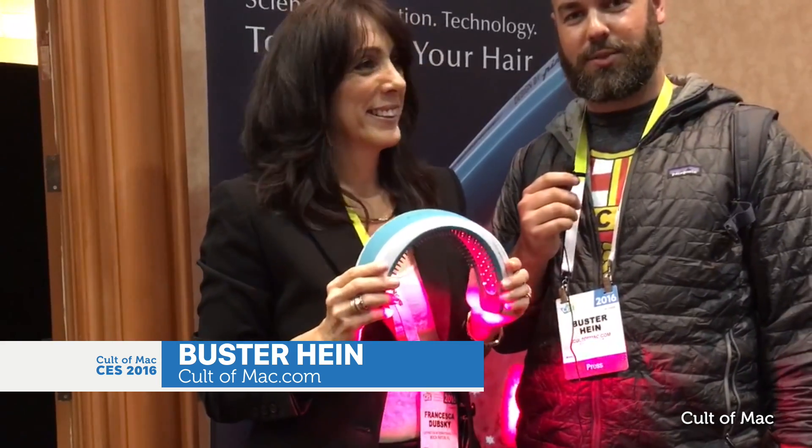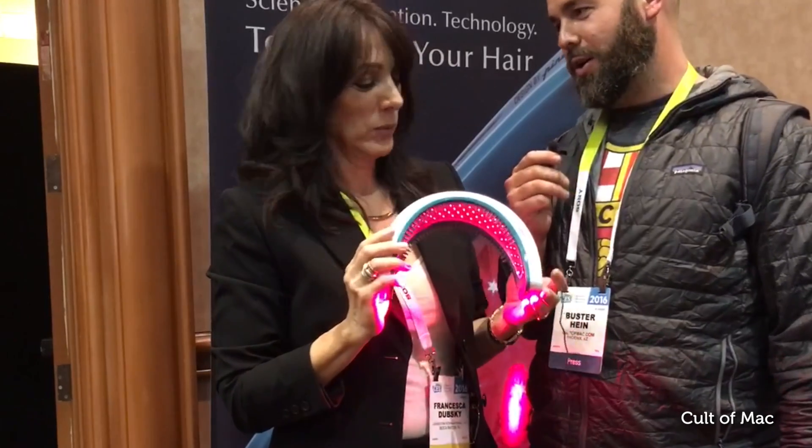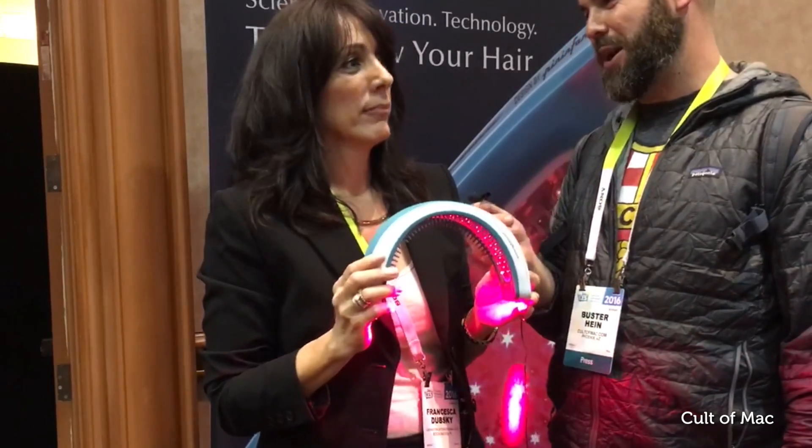Hey guys, Buster here at Cult of Mac. I'm here at the HairMax booth with what they're calling the greatest invention at CES 2016 — the laser hair regrower band. Tell us more about it.